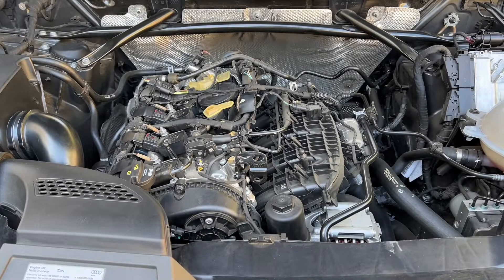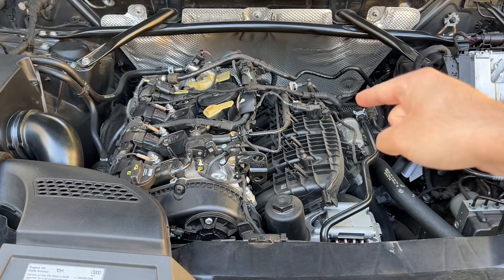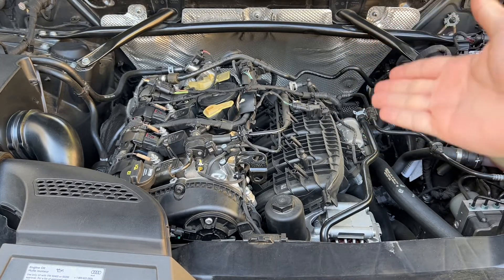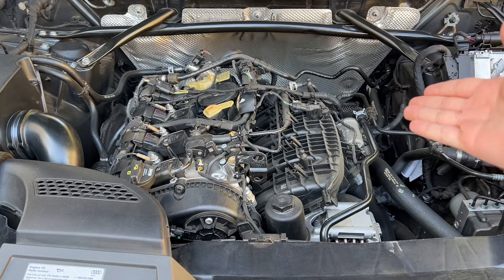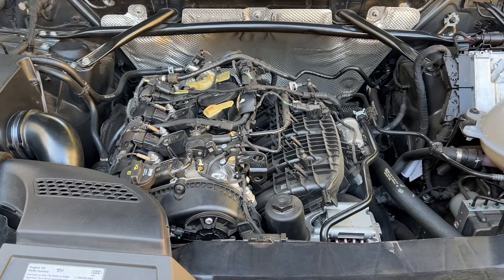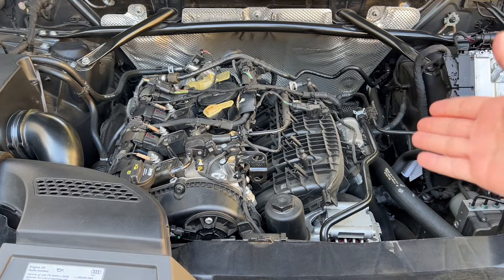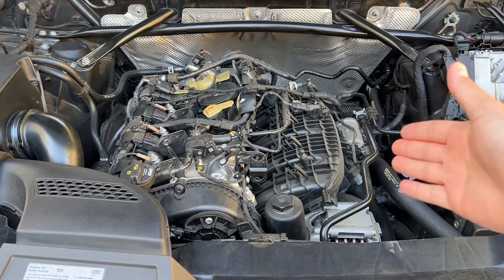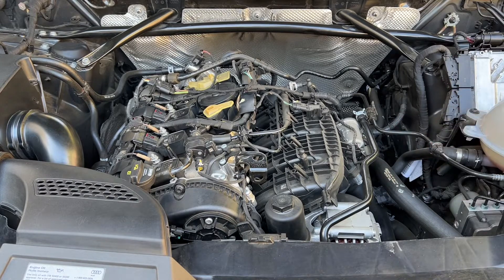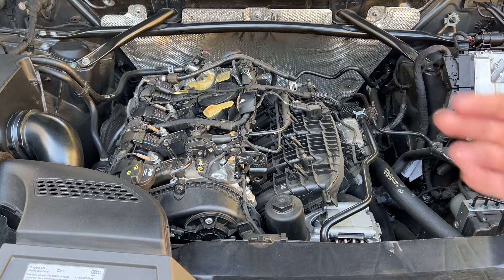Now before I list all four reasons, this particular engine is an EA888 engine. This is a VW engine, actually very commonplace in Audi and VW products. It's in the Golf GTI, it's in a lot of base model Audi products. It's a two-liter turbo inline four and makes around 252 horsepower and 273 pound-feet of torque. It has a cast iron block, also cast iron heads, and it's been around for some time.